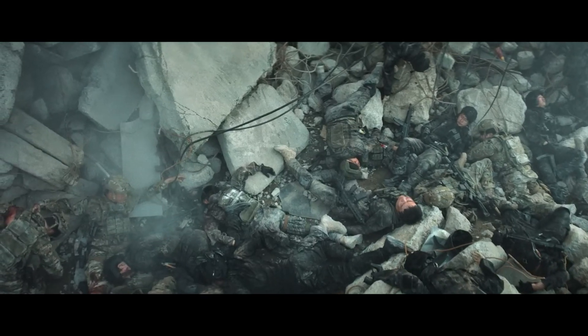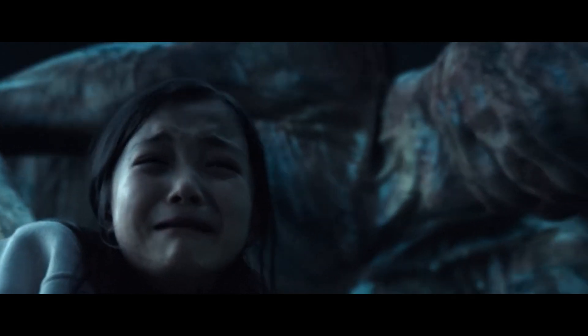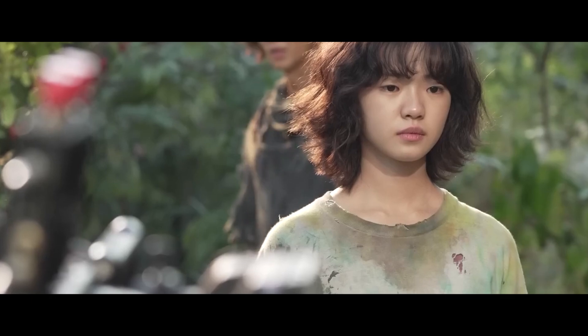Actors often have to interact with elements that will be added later in post-production. This required acting that took into account elements that are not physically present during filming, which was a challenge for both actors and directors.